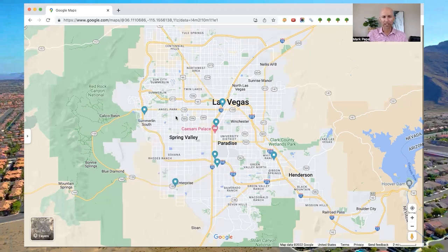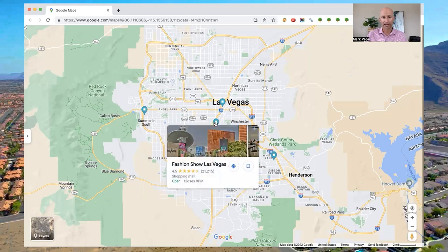The next shopping center is located right on the Strip and it's called Fashion Show Mall, off of Spring Mountain, across from Wynn and Encore Resorts. It will obviously have a lot more tourists and visitors because of where it's located, but if you don't mind that, it's a great indoor shopping center anchored by Neiman Marcus and Saks Fifth Avenue. So if you're looking for more high-end shops, Fashion Show Mall is a great choice.